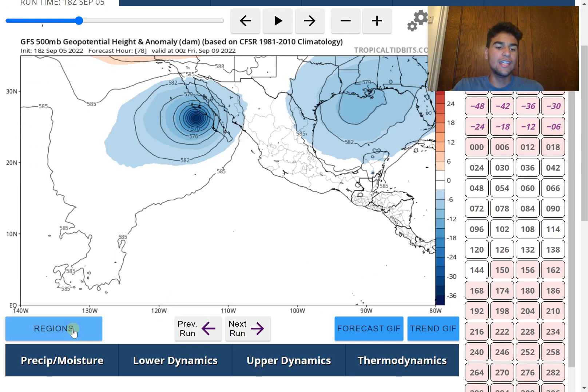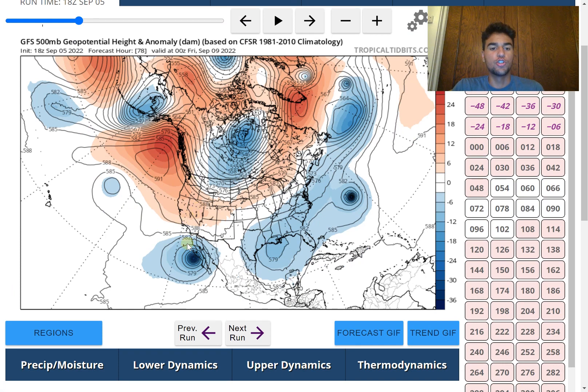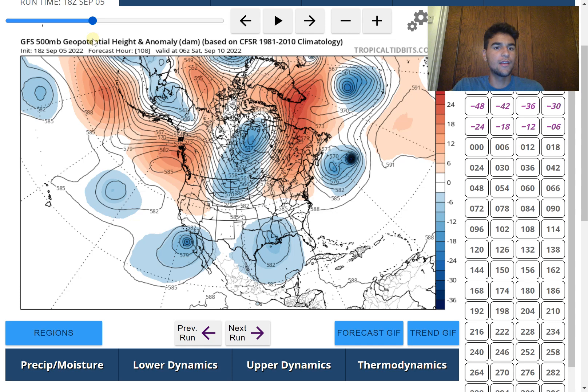The key factor determining the amount of ridge weakness over Southern California will be a trough dipping through the midwestern United States. If this trough ends up stronger and dips further southward, it would weaken the ridge enough to prevent the storm from turning west until later, impacting more of Southern California. Depending on how far south and how powerful this trough becomes, that will determine how strong the ridging is and ultimately when the storm turns westward.